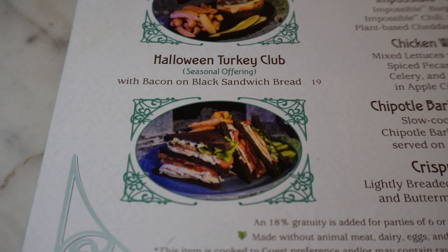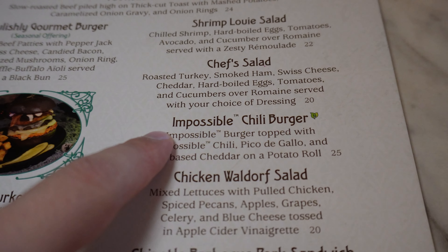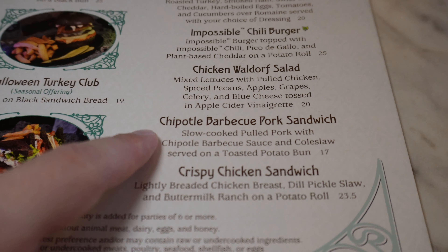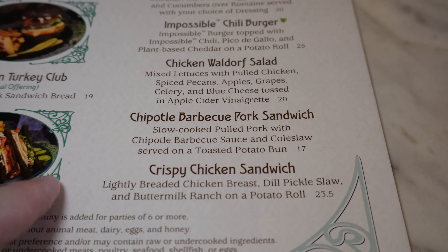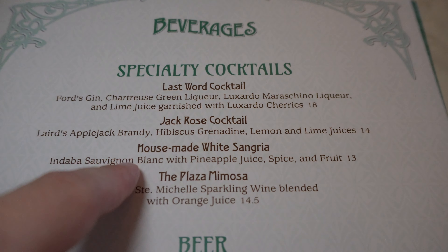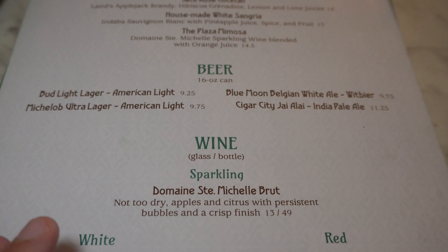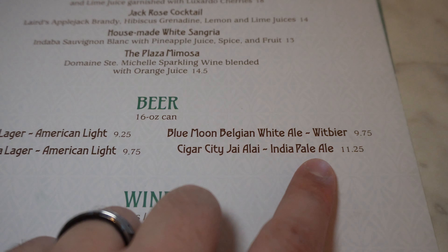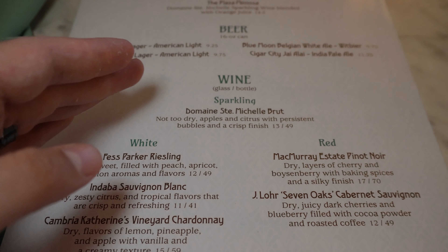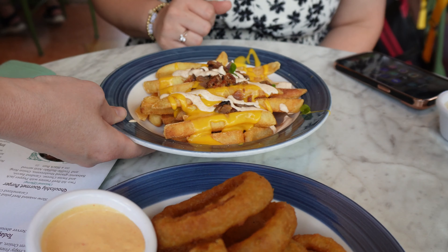They also have a seasonal turkey club, a shrimp Louie salad, a chef's salad, an impossible chili burger for vegans, a chicken Waldorf salad, a chipotle barbecue pork sandwich, and what I think I'm getting — the crispy chicken sandwich. For drinks: specialty cocktails, four basic beers, wines, and milkshakes from the fountain connected to Edie's. You've got to go with fried food or burgers here — comfort food, classic American fare.